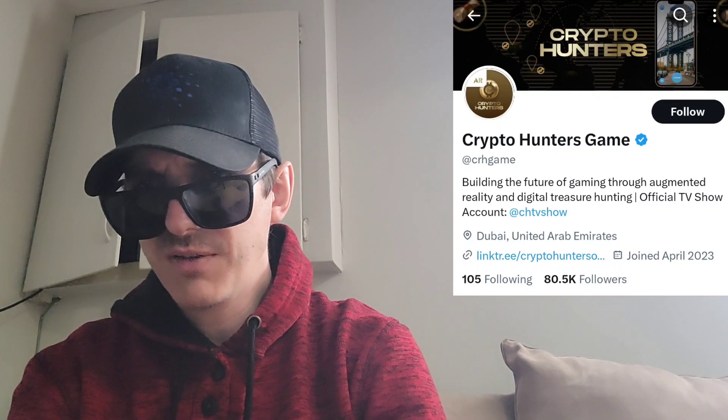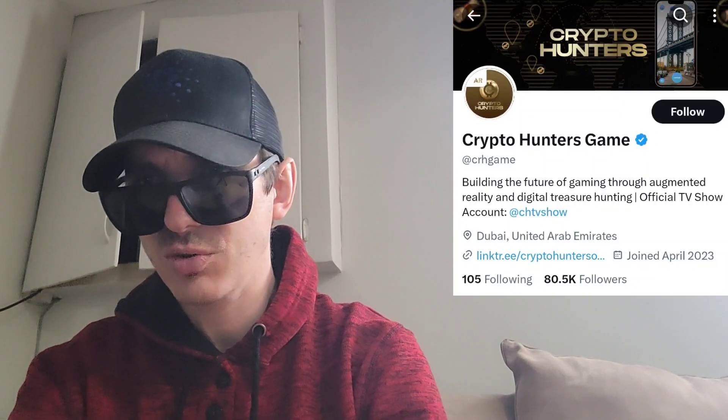As an integral part of the popular TV show Crypto Hunters, the game is designed to capture the attention of its viewers. With an estimated 500 million households streaming the show, it is expected that a large portion of them will become players in the game, making Crypto Hunters one of the most anticipated games in the world.